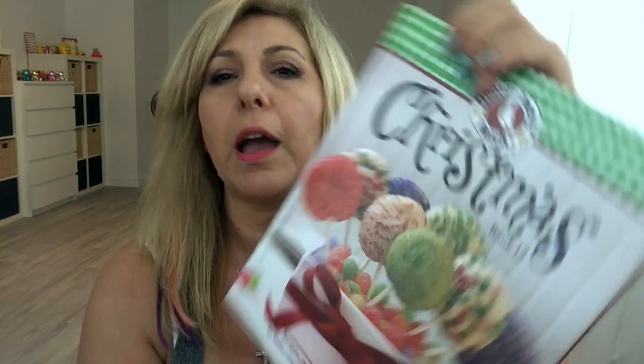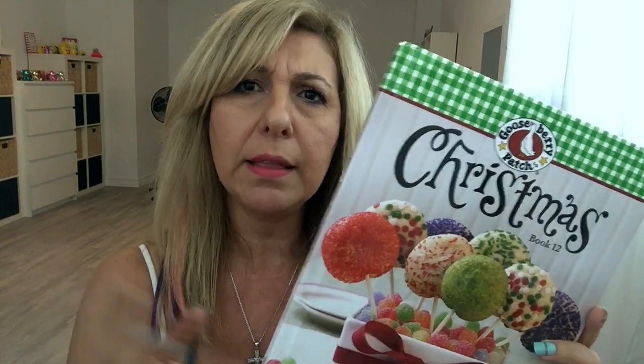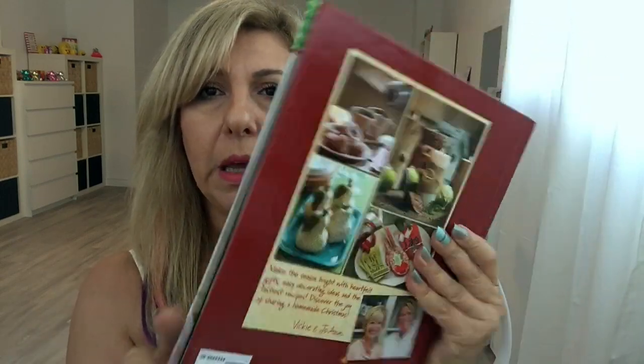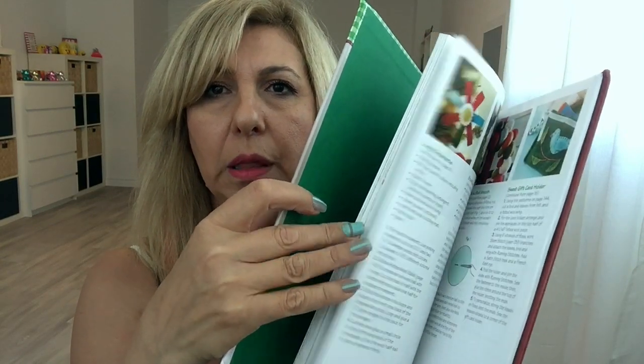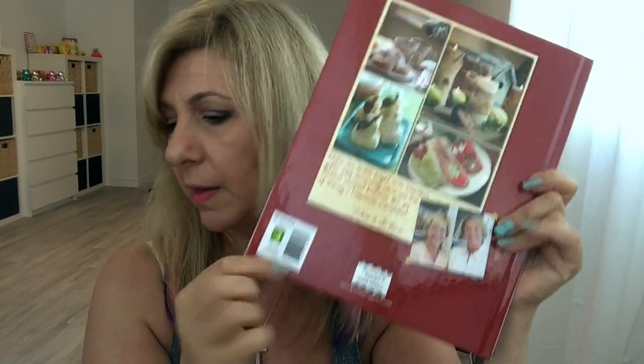This book was recipes, projects, and gift ideas — again Gooseberry Patch. They had like seven or eight different ones but I picked up these three. It's a beautiful book with lots of recipes and craft ideas and this was $3 as well.